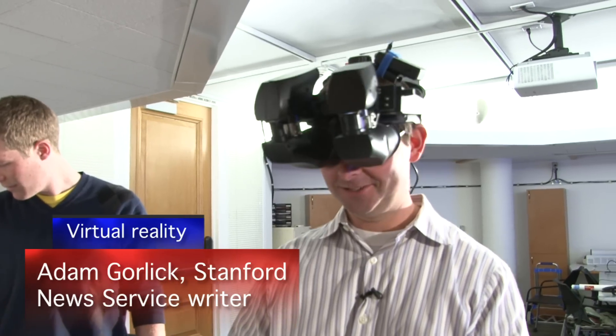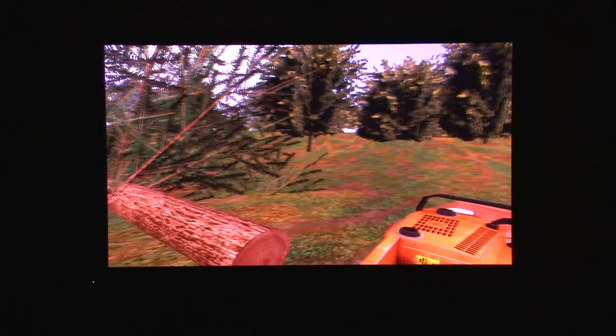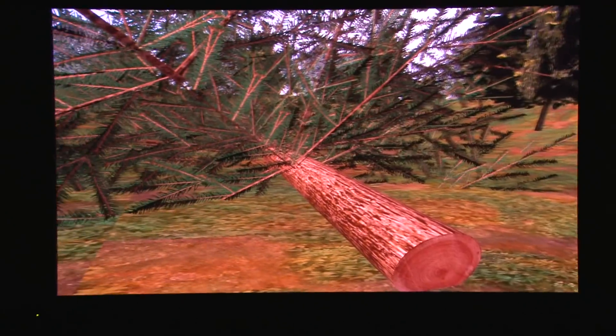It was kind of strange cutting something down that wasn't there. What we found was that only the people that were immersed in virtual reality were the ones that actually changed their behavior. So they were the only ones that actually chose to conserve more paper.